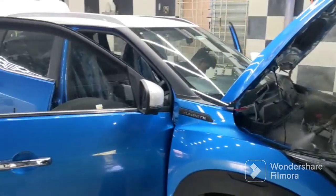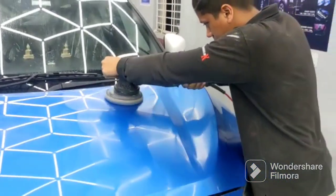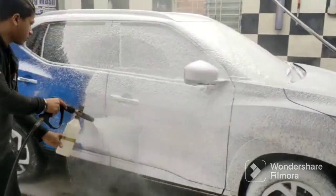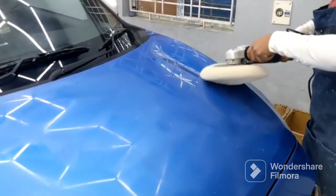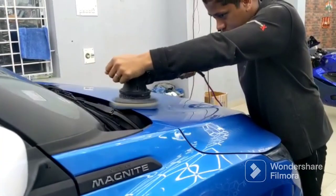Ceramic coating is a chemical that is applied over the exterior part of your car or any vehicle. Mostly it is used to protect it from any external damage, typically applied by hand. What it actually does is it blends with your car's paint and creates an additional coating, which is basically a hydrophobic layer — that is, water repelling.